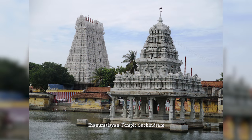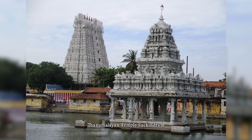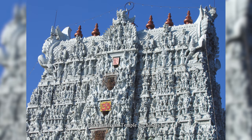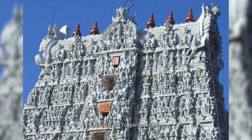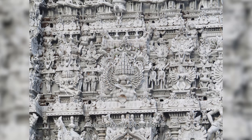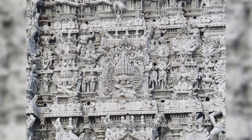The Thanumalayan Temple is an important Hindu temple located in Suchindram in the Kanyakumari district of Tamil Nadu, India. It is one of the 108 Shiva temples revered by the Kerala Hindu culture. The Thanumalayan Temple is of importance to both Shaivite and Vaishnavite sects of Hinduism.